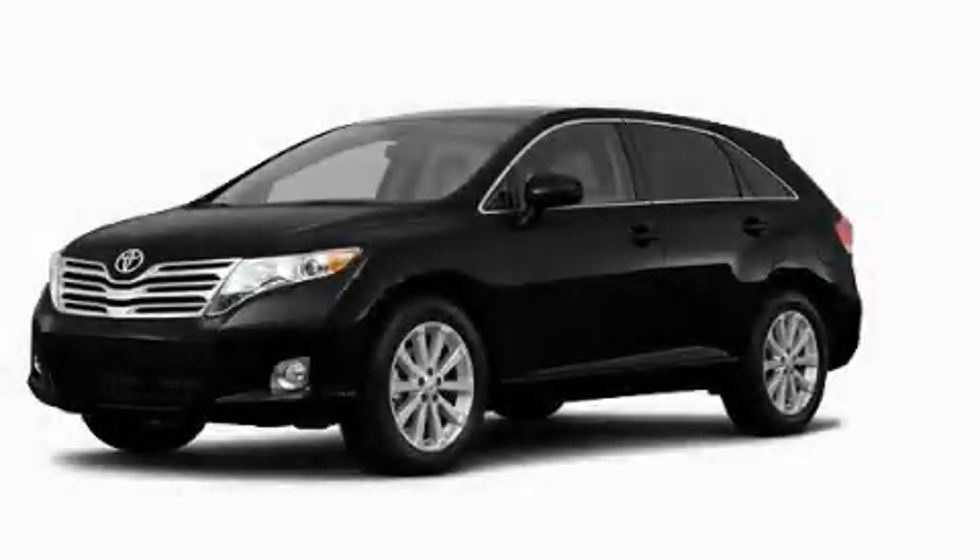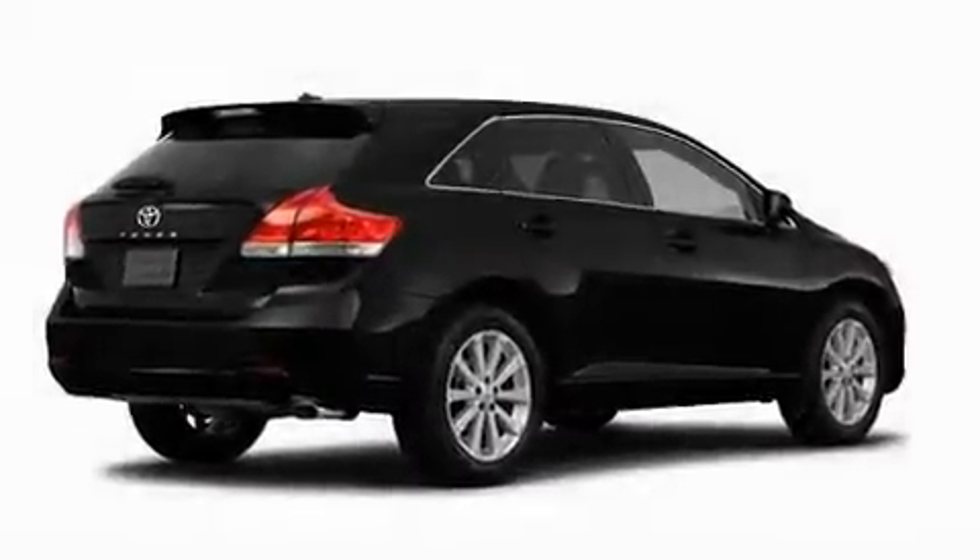This is a brand new 2011 Toyota Venza, a car-like ride with space like an SUV.